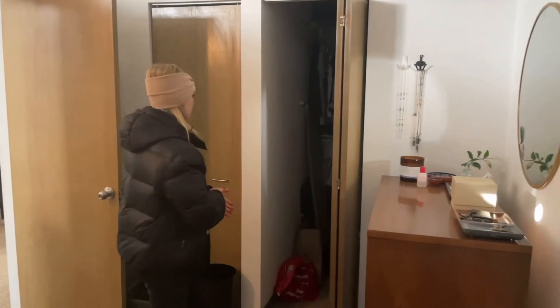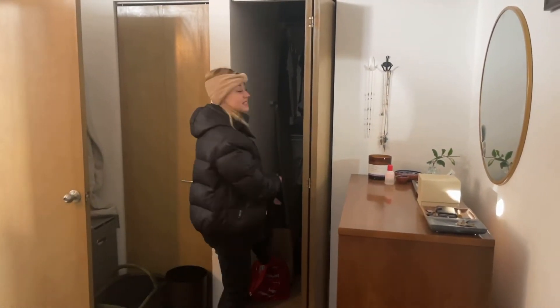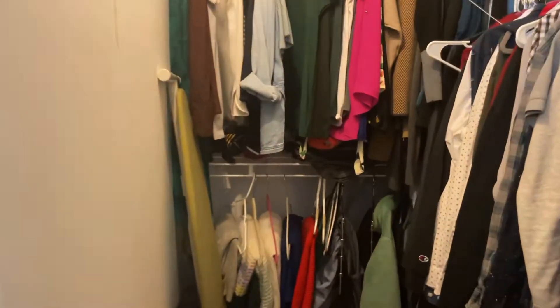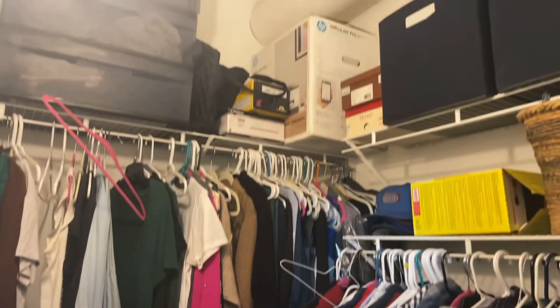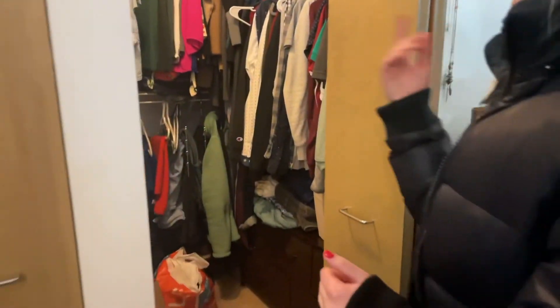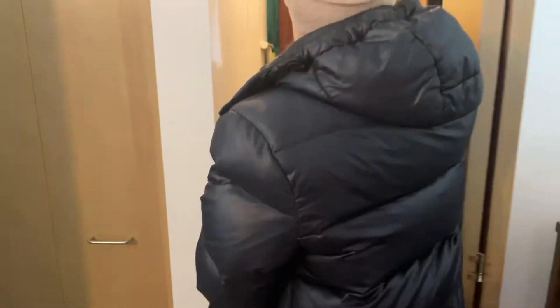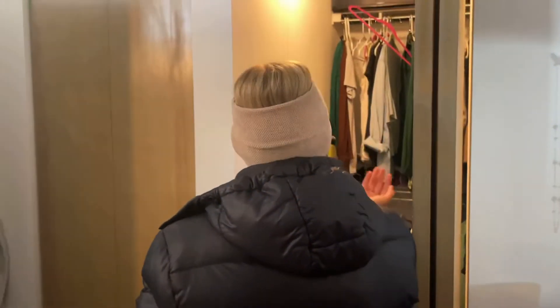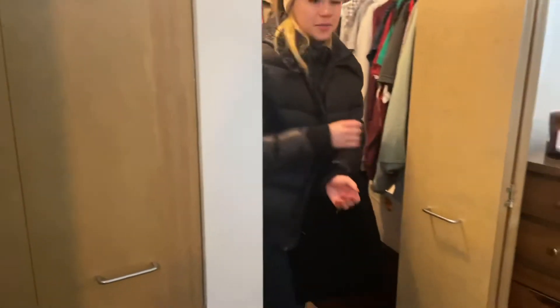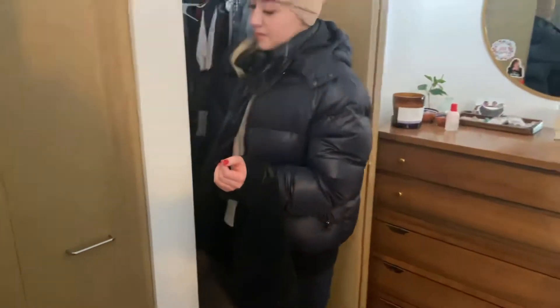Here you're going to have your walk-in closet. This huge closet is great for all you fashionistas out there — tons of storage. We will include these storage racks for you, and of course there's enough room to fit even a dresser inside here as well.